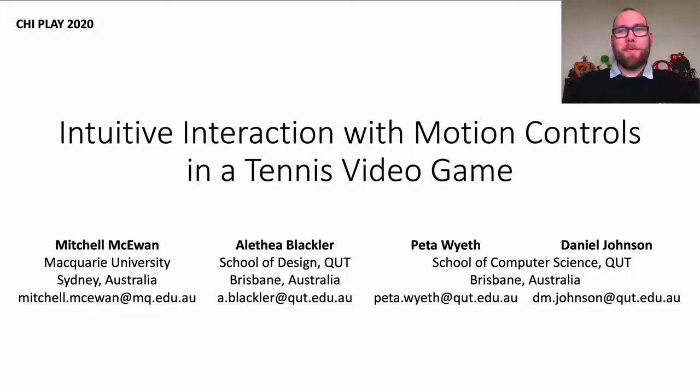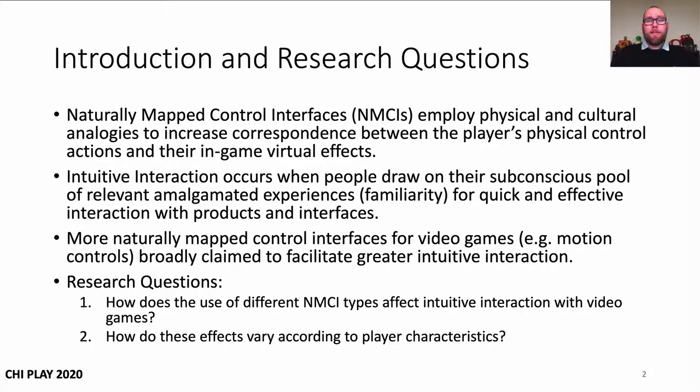Hi, I'm Mitchell McEwen, and thanks for watching my talk on our KaiPlay paper, Intuitive Interaction with Motion Controls in a Tennis Video Game. To get started, I'll just introduce a couple of concepts from the literature that are important to the work.